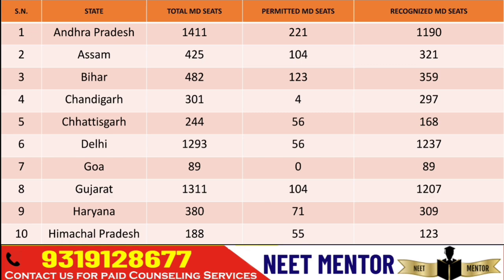In Delhi we have 1,293 seats — 1,237 are recognized and 56 are permitted. In Chandigarh there are 301 seats. These MDMS seats include government and private colleges — government colleges, deemed universities, and PG institutions. So all MDMS seats. DNB seats are not included here.